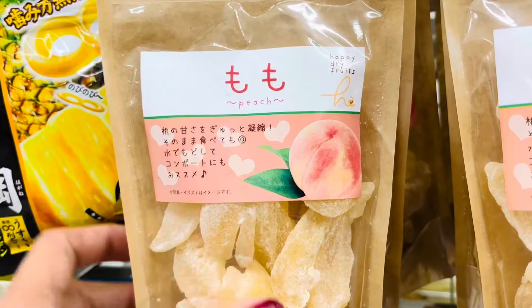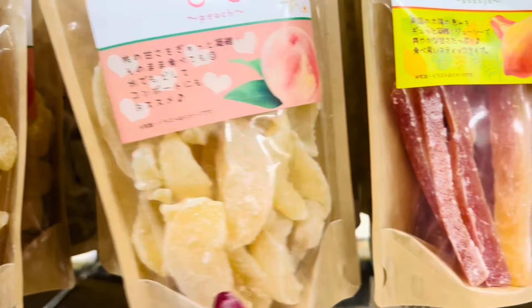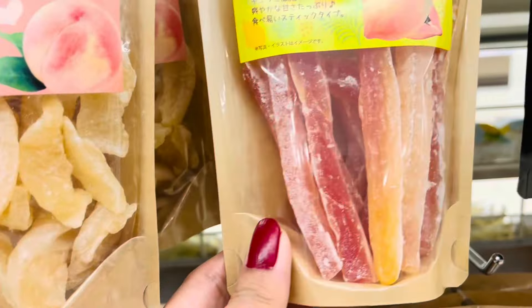The peach — momo — in Japanese it's called momo and in English it's peach. Oh my goodness, I haven't tried this one. Maybe next time I'll try it. This is perfect for next time!